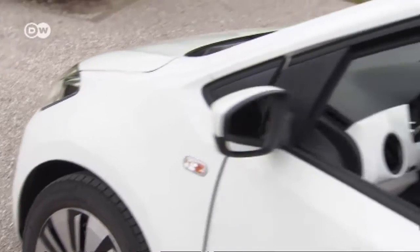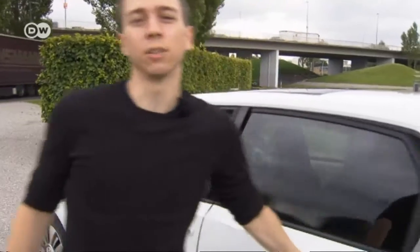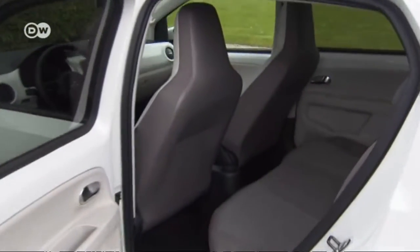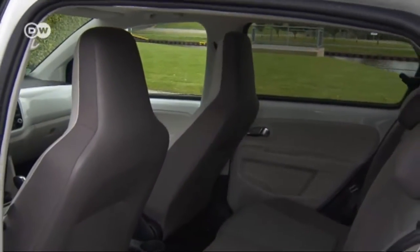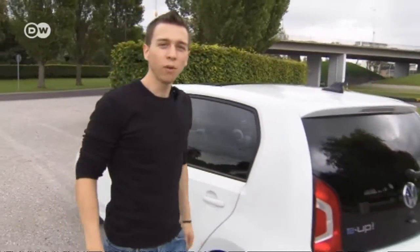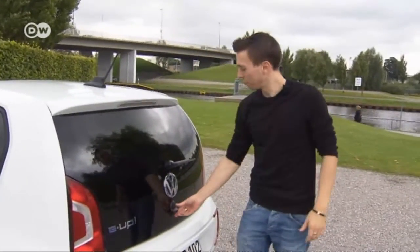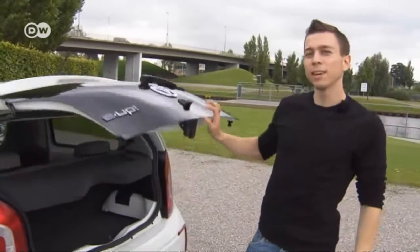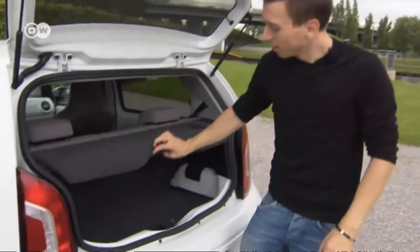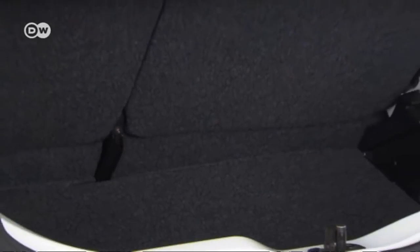The e-Up really surprised Emanuel. From the outside you might think there's precious little room inside, but that's not true — both in front and in back there's enough space for adults. You can't drive 400 kilometers with it, but it's just fine for city driving and small excursions. And despite the batteries, when you lower the floor you have just as much cargo capacity as a normal Up.